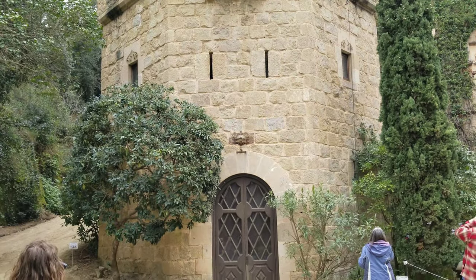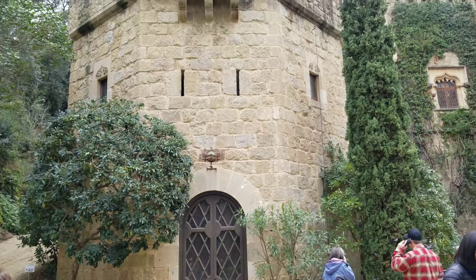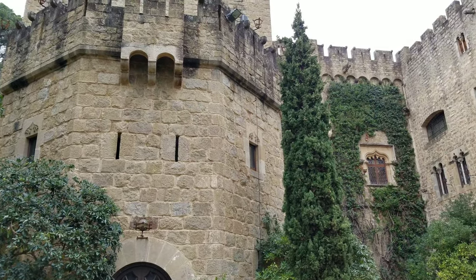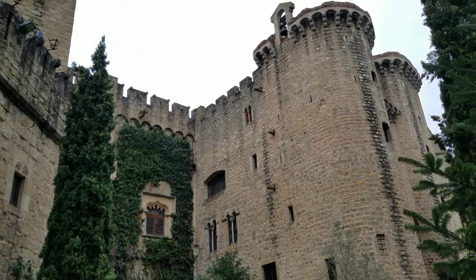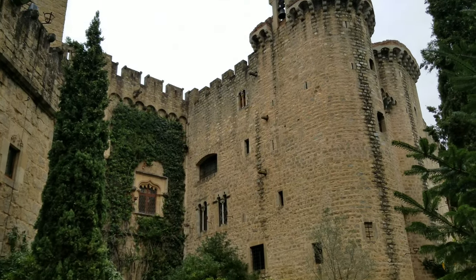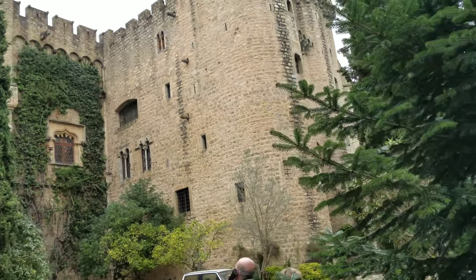The Castle of St. Florence, Castillo de Santa Florentina, is an 11th century medieval castle in the municipality of Canet de Mar in the Catalonia region. It is a 50 minute drive from Barcelona along the coast.